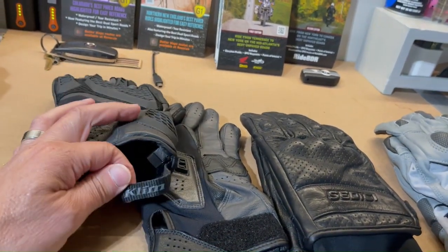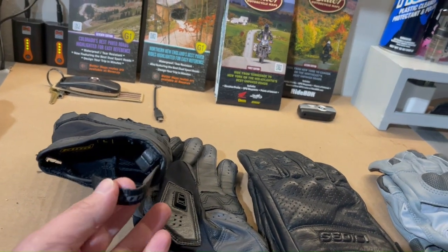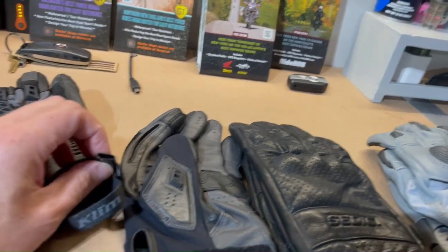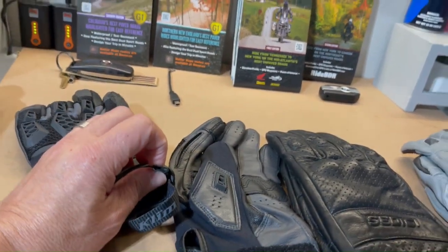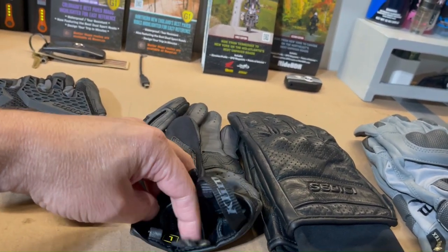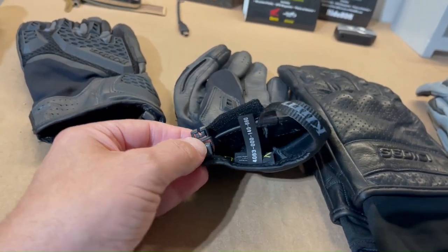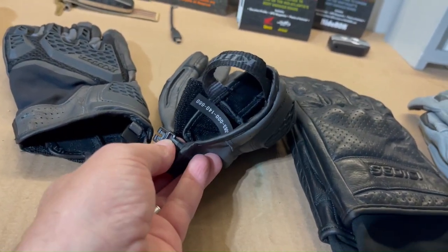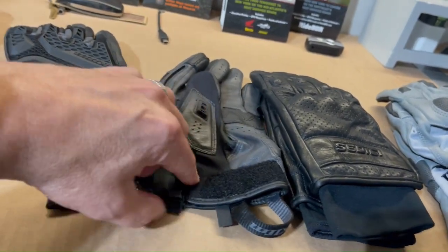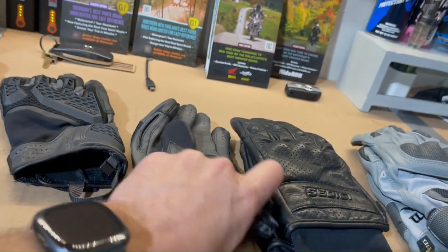One thing I really like about Klim gloves is the little hook and male-female attachment mechanism so the gloves can connect to each other and you don't lose them. Both Klim gloves also have a slide loop on the back — when you slide your hand in, you can use your other hand to pull it up easily. Overall the Baja S4 by Klim is a really good glove.